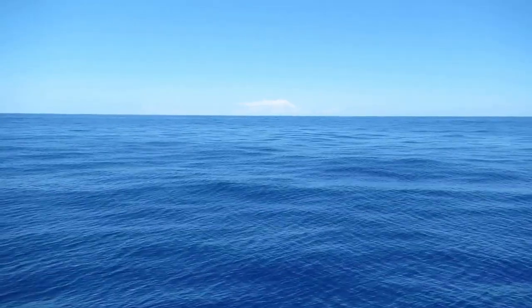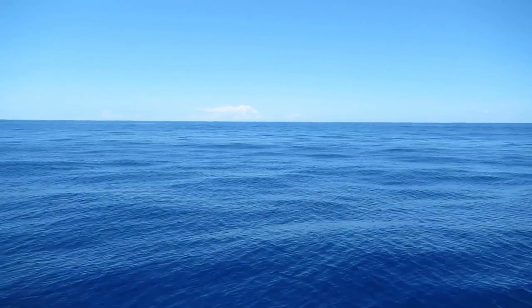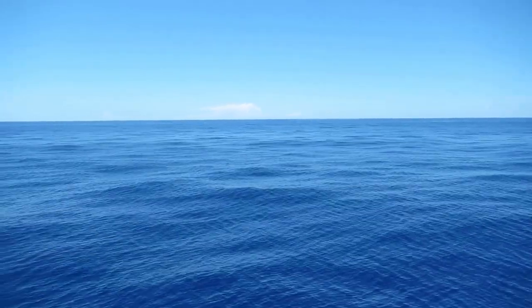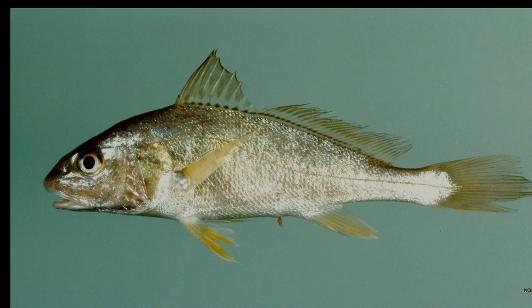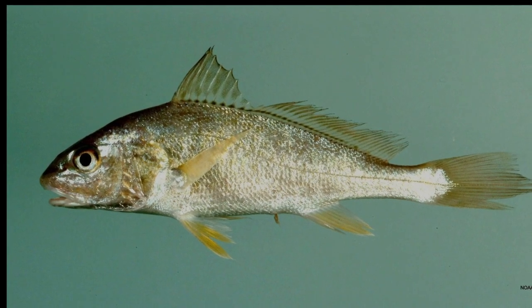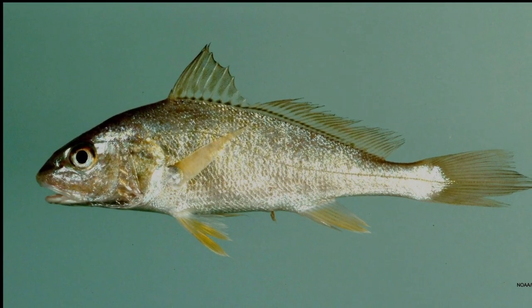They live offshore during the winter and move into bays and estuaries the rest of the year. They can make a croaking noise by contracting and relaxing their swim bladder. Males utilize the noise to attract females.